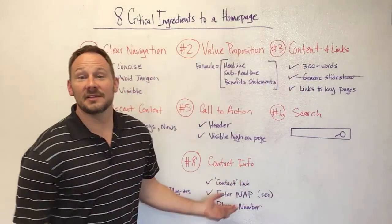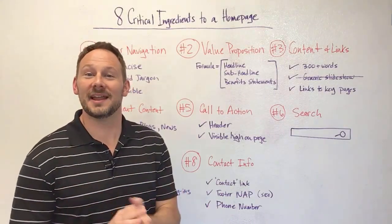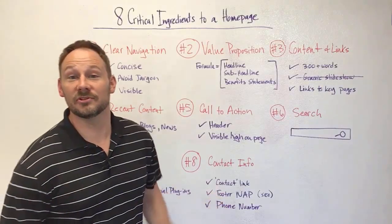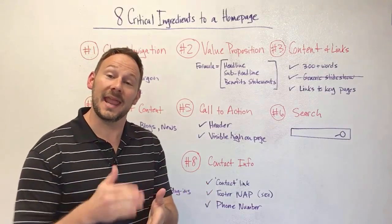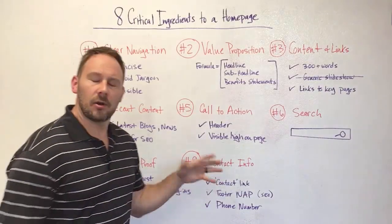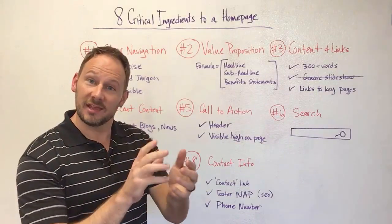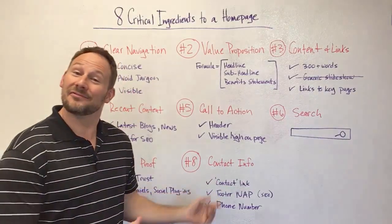And the last piece is contact information. I know that may seem simple, but you'd be surprised by the number of home pages where I can't find contact information. This can easily be dropped into the footer of your site, which is great from an SEO perspective — you want to include NAP: Name, Address, Phone Number — that's really good for local search. Also having a contact link in your menu, as we talked about with clear navigation, is nice and clear. People know what it is and it's there if they need it.